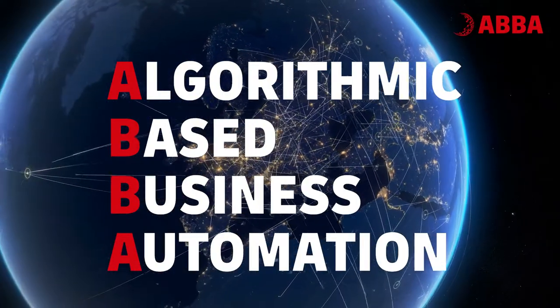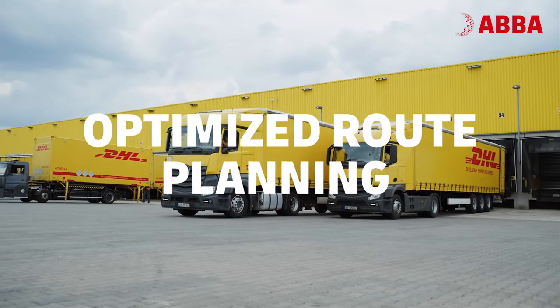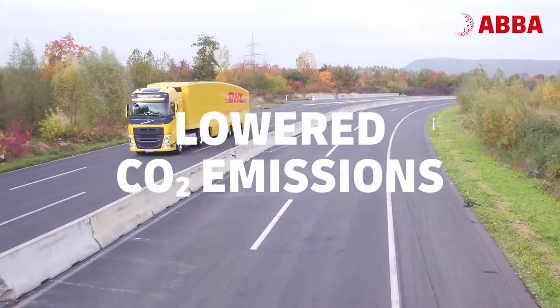ABBA is part of our digital roadmap and supports our DHL Freight Strategy 2025. The project enables us to optimize our route planning and ensures cost efficiency. Optimizing our routes will then lead to lower CO2 emissions.